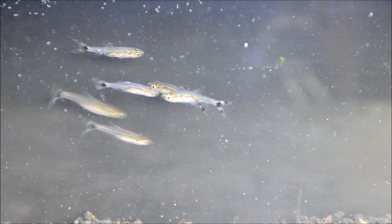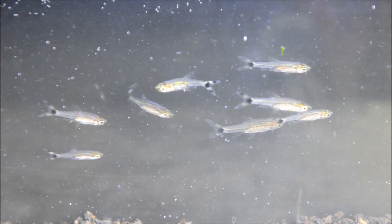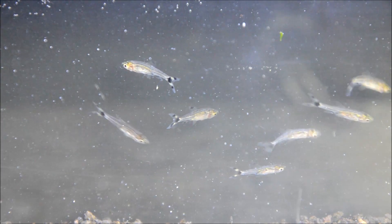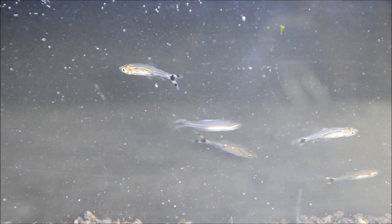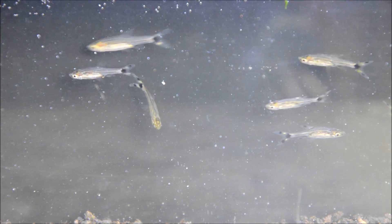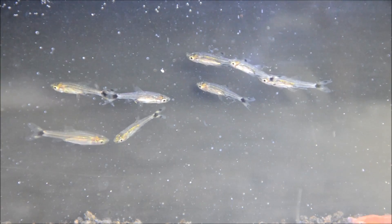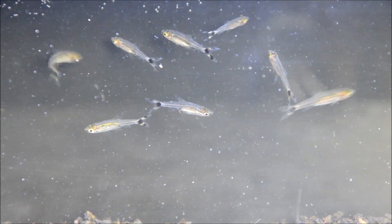They're egg scatterers, meaning they exhibit no parental care, and when conditioned properly will routinely spawn. You would want to mock spawn them if you are trying to raise a lot of them. Just an interesting, small, versatile fish that I believe deserves a lot more popularity in the hobby.